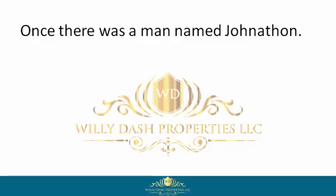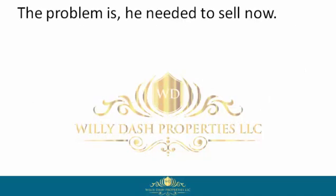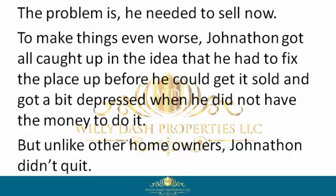Once there was a man named Jonathan. Jonathan was an average homeowner who wanted to get his house sold but could not afford to fix the place up, pay closing costs, wait 60 to 90 days, or pay the real estate agent's commission. The problem is he needed to sell now. To make things even worse, Jonathan got caught up in the idea that he had to fix the place up before he could get it sold, and got a bit depressed when he did not have the money to do it. But unlike other homeowners, Jonathan didn't quit.